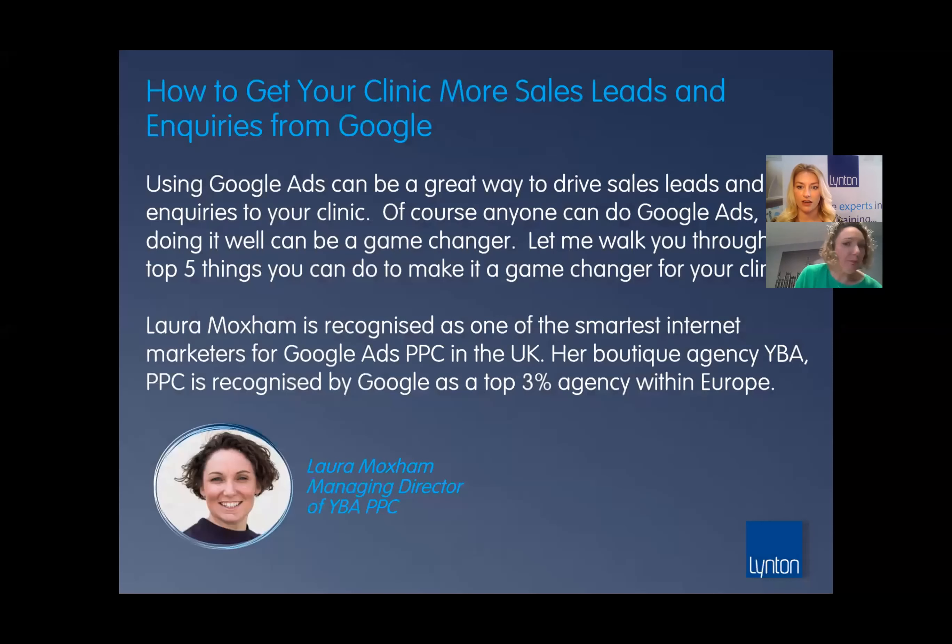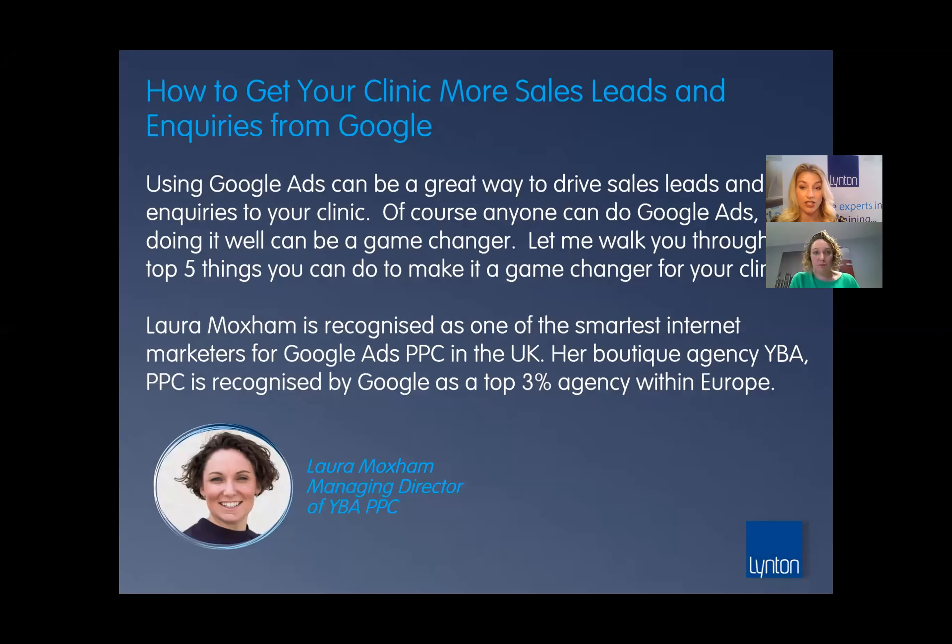Pleasure, great to be here, thanks for having me — lots to share, so I hope you're all buzzing and you've had your coffee. I'm just going to give everyone a couple of minutes to come in and join us, and in the meantime I'll run through a bit of an introduction to Linton quickly, and then we'll get you to screen share and start your amazing presentation for us today.